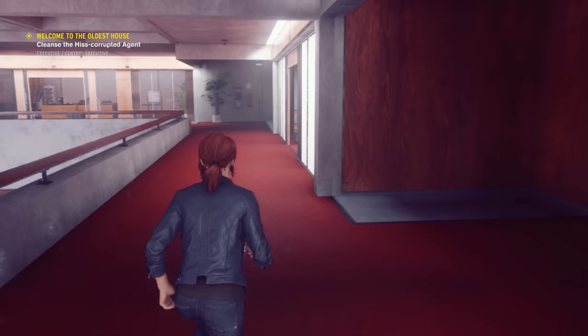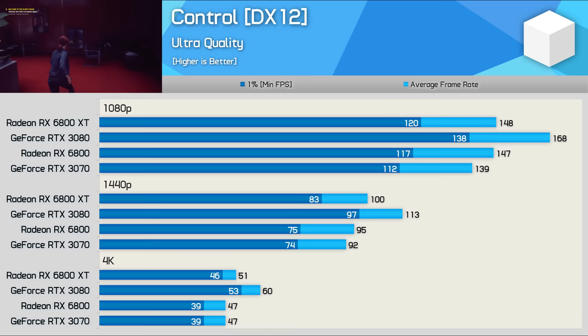Another NVIDIA-sponsored title is Control, and here the 3080 was 13% faster at 1440p, which is quite a big performance increase, and as expected this margin only increased at 4K, blowing out to an 18% advantage in NVIDIA's favour.